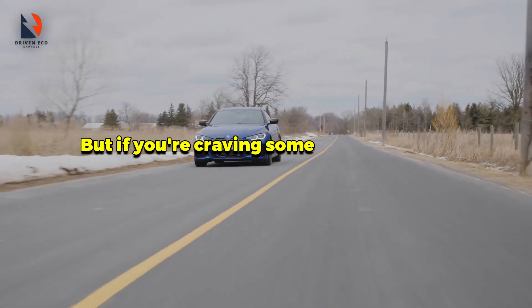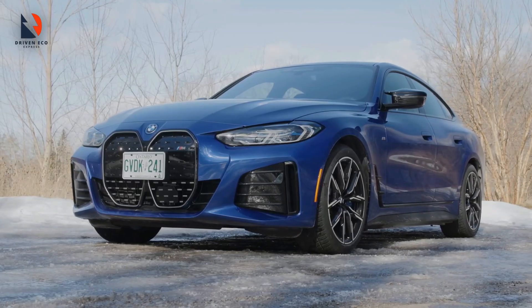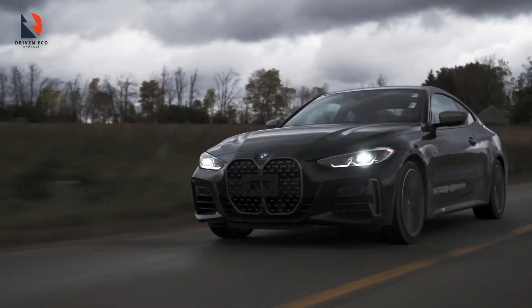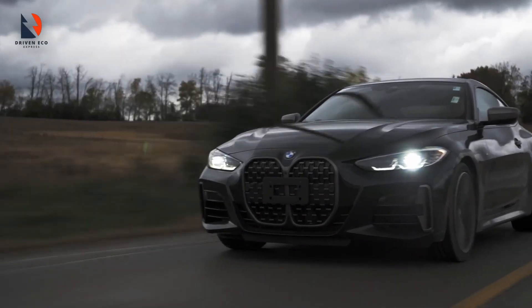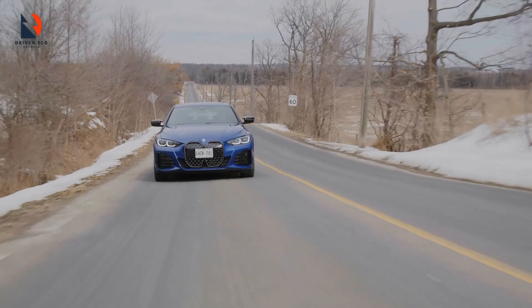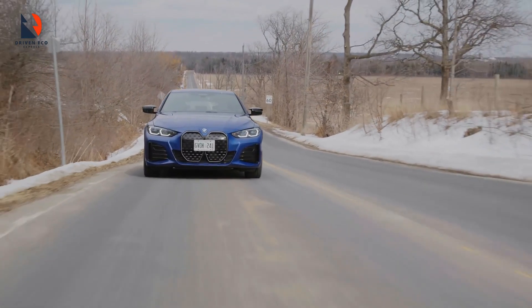But if you're craving some serious power, go for the i4 M50. It'll cost you a bit more and it doesn't have quite the same range — topping out at 318 miles — but it's packing a second motor that pushes out a massive 537 horsepower. With that kind of power, it can hit 0 to 62 miles per hour in just 3.9 seconds. Impressive, right?